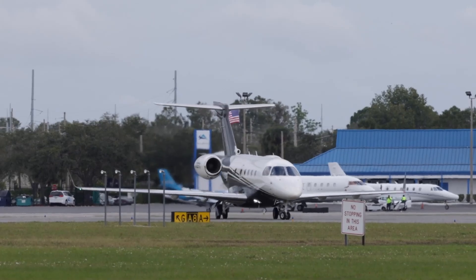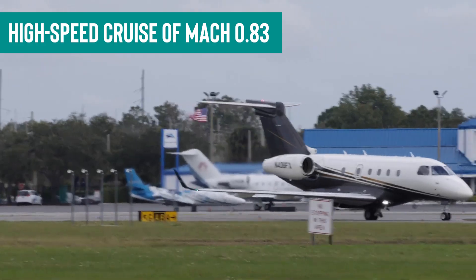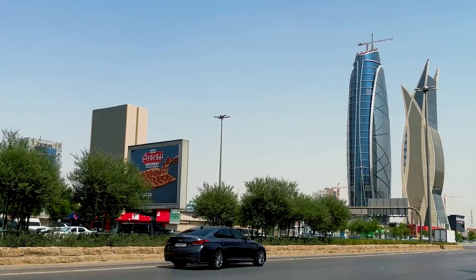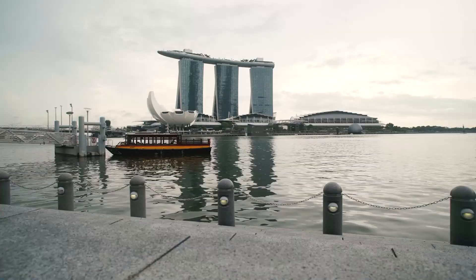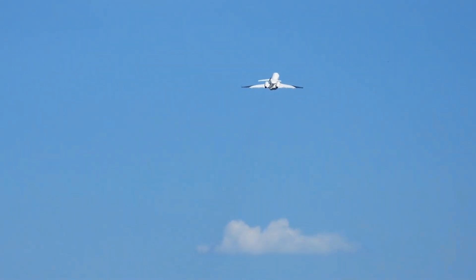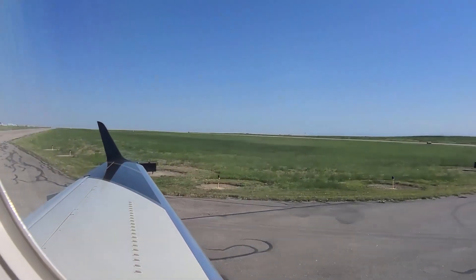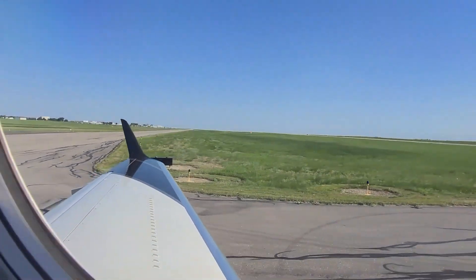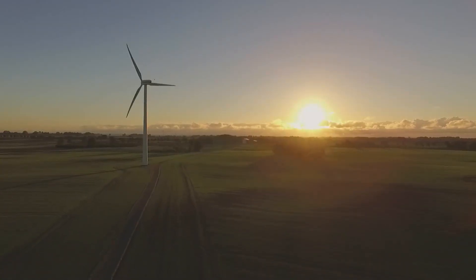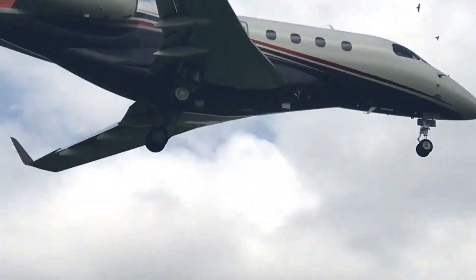With a maximum range of 2,900 nautical miles and a high-speed cruise of Mach 0.83, the Legacy 450 connects cities like New York to Los Angeles, London to Riyadh, or Beijing to Singapore non-stop with unparalleled efficiency. The Legacy 450's market position is further solidified by its commitment to sustainability, featuring advanced aerodynamics and fuel-efficient engines that reduce its carbon footprint, leading the way in sustainable private air travel.